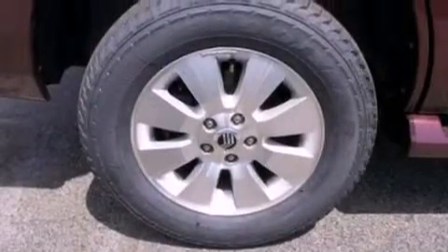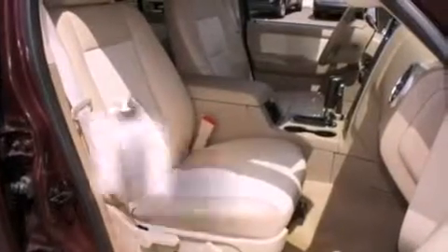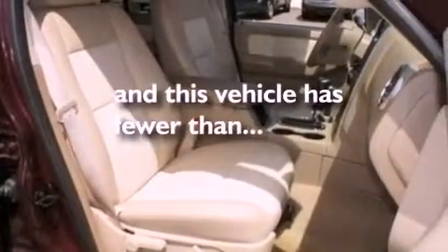17-inch wheels, a low tire pressure indicator, a rear window defroster, and this vehicle has less than 34,000 miles.